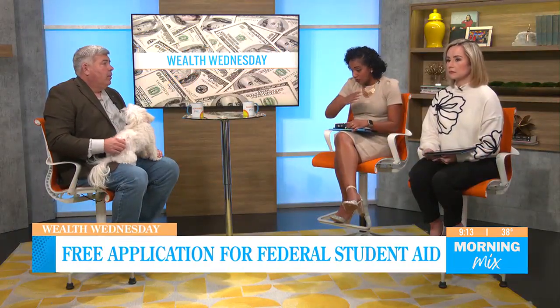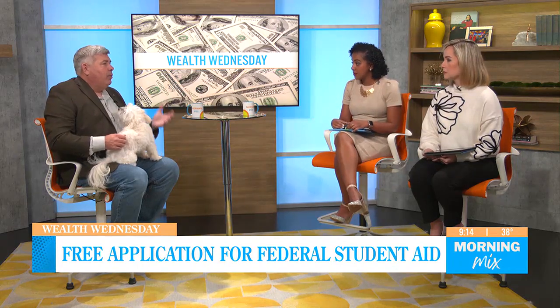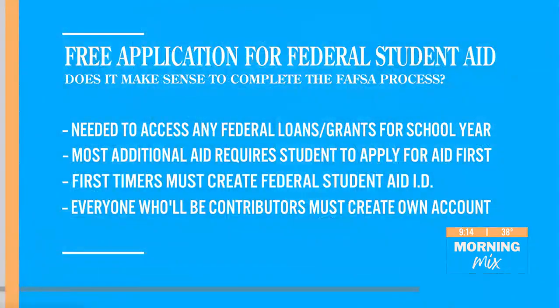Does it make sense for a student to complete the whole FAFSA process? Absolutely. The FAFSA is the gateway for any federal financial aid, but almost all other aid will say they'll give you some money if you don't get federal. So you've got to apply for federal to be eligible for, say, the Georgia Hope Scholarship or anything else. You need to apply for the federal aid first.